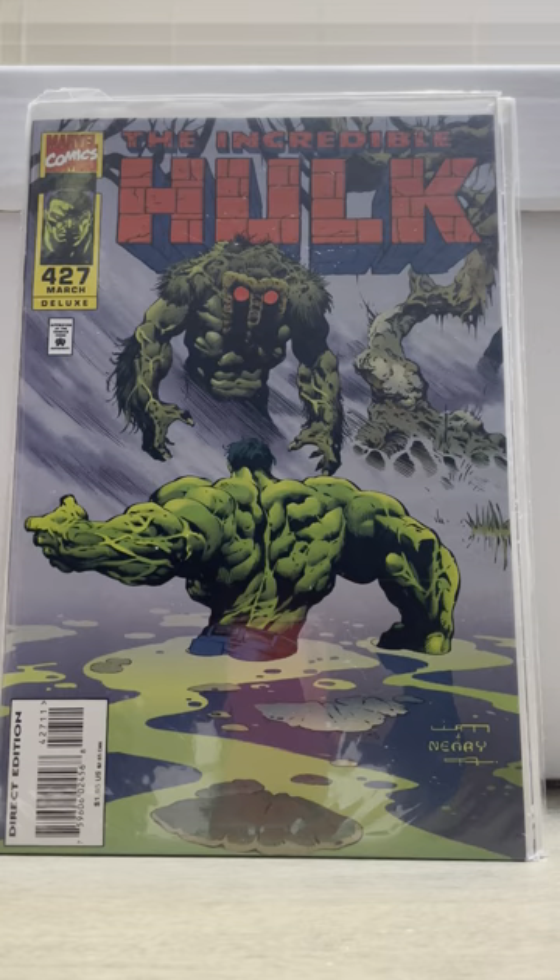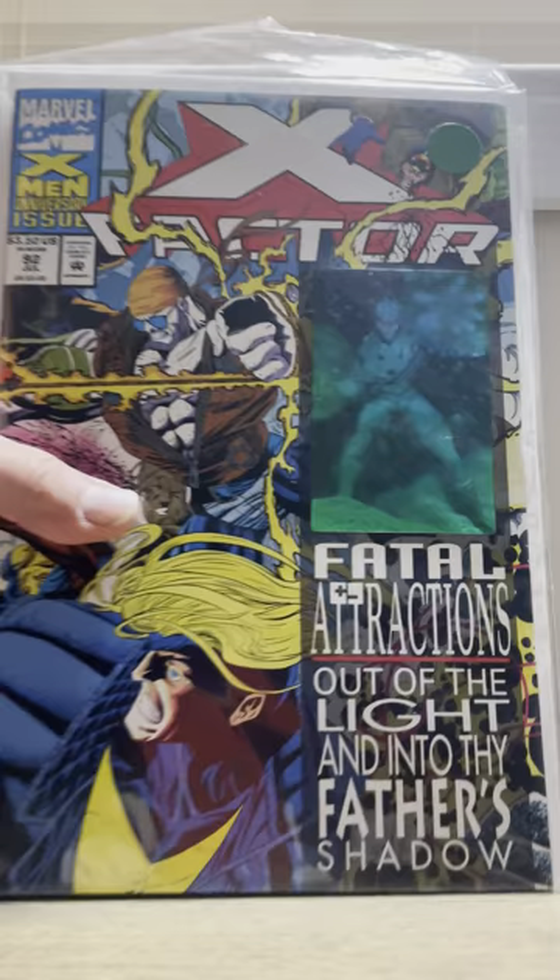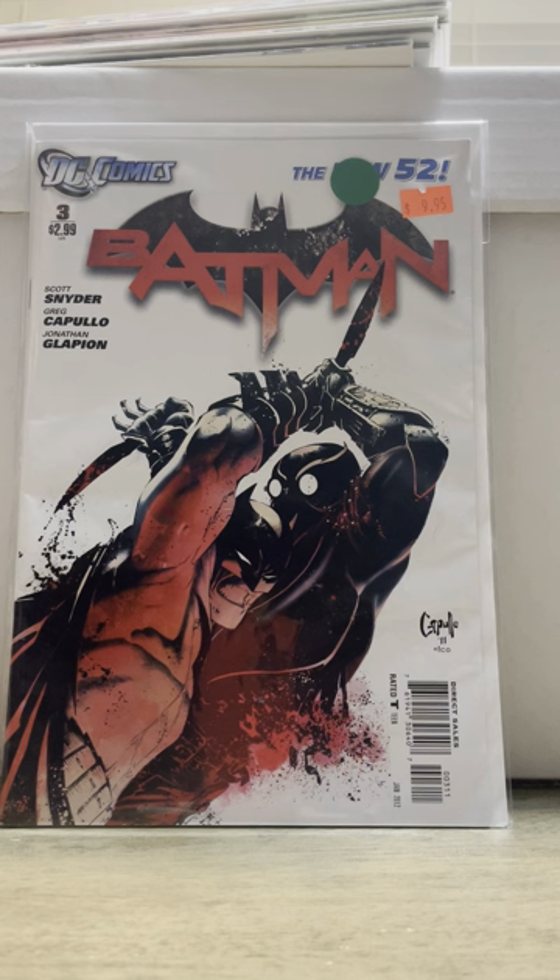Then I got this famous battle — Hulk number 427, and then Hulk number 428. And then I got X-Factor number 92, first appearance of Exodus. Unfortunately it wasn't a newsstand, but for a dollar, why not? Pretty nice shape. This one is pretty beat up, but that's probably why it was a dollar. I was kind of surprised to get this for a dollar. It's probably like a 6.0.